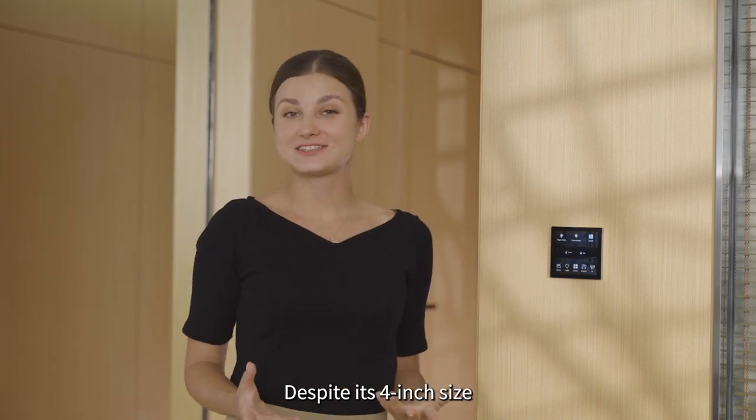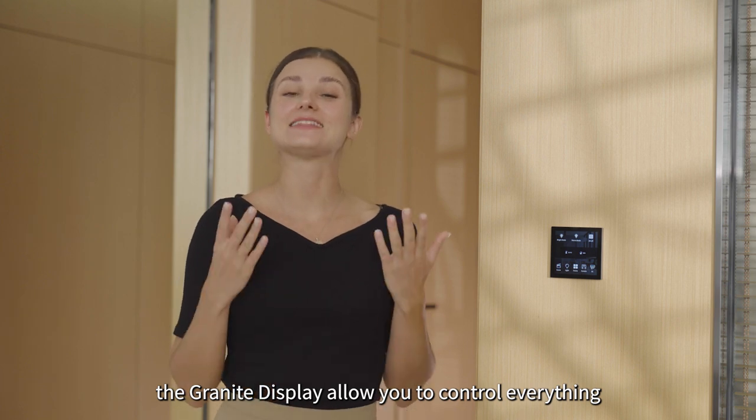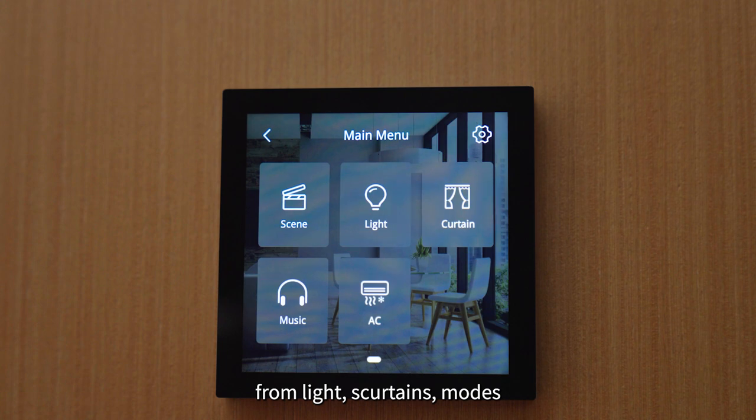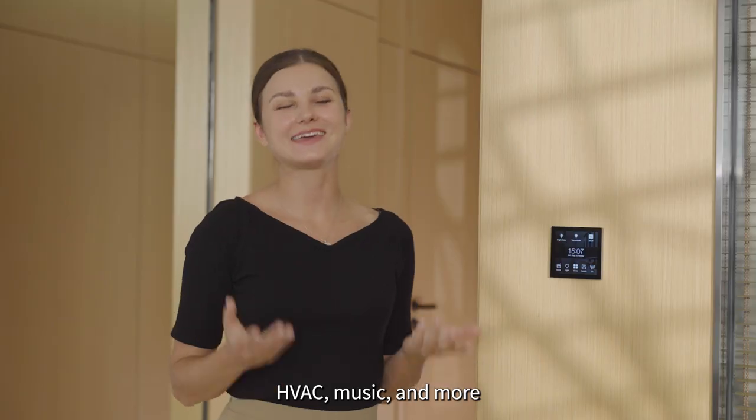Despite its 4-inch size, the Granite Display allows you to control everything — from lights, curtains, modes, HVAC, music, and more.